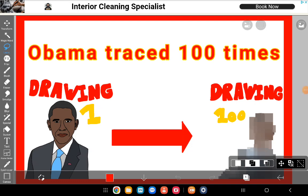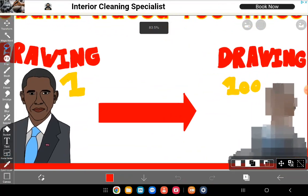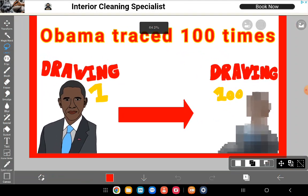Today I thought I'd do something a little bit different — I thought I would draw presidents. I'm into presidents, and if you're watching this video, I bet you are too. I did something kind of similar to this before; I drew Barack Obama in 100 traces and he ended up looking very weird. You can go watch that video.